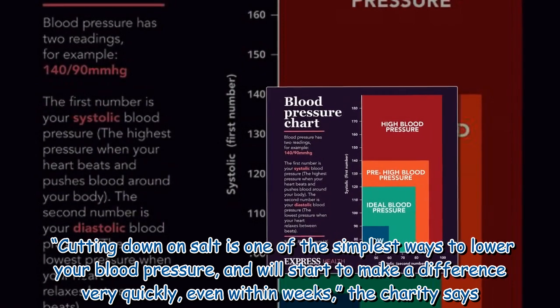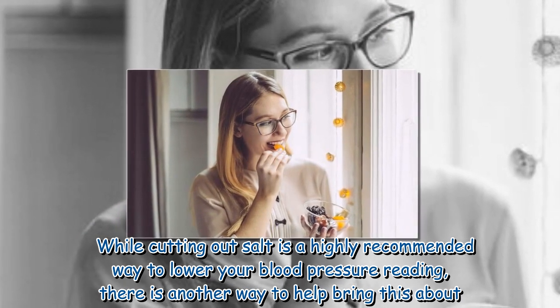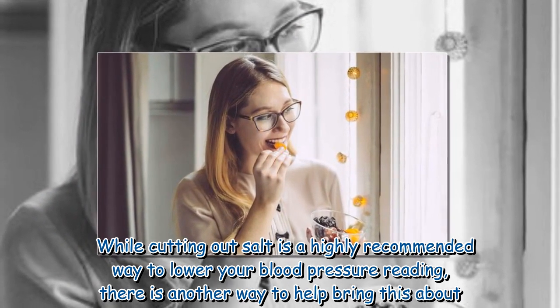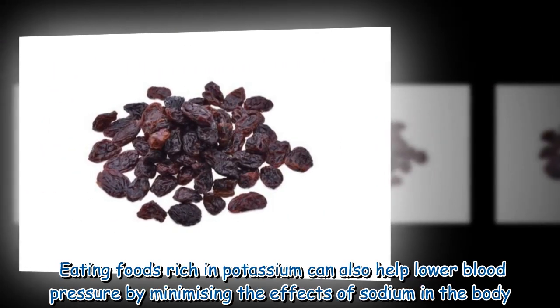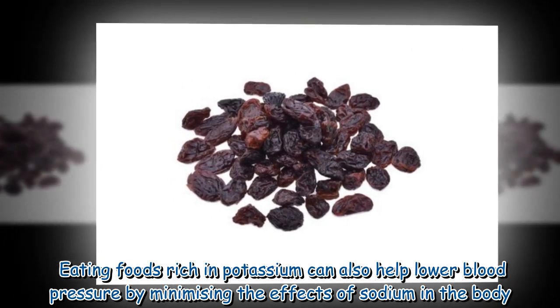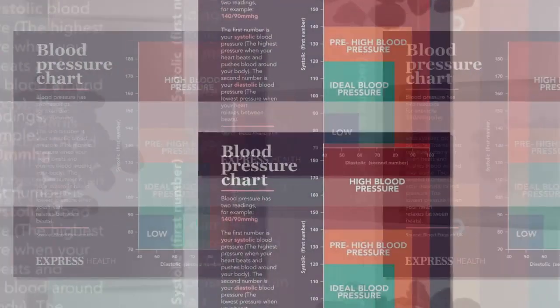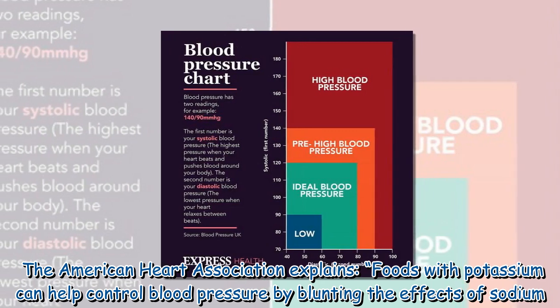Cutting down on salt will start to make a difference very quickly, even within weeks, the charity says. While cutting out salt is a highly recommended way to lower your blood pressure reading, there is another way to help bring this about — eating foods rich in potassium can also help lower blood pressure by minimizing the effects of sodium in the body.